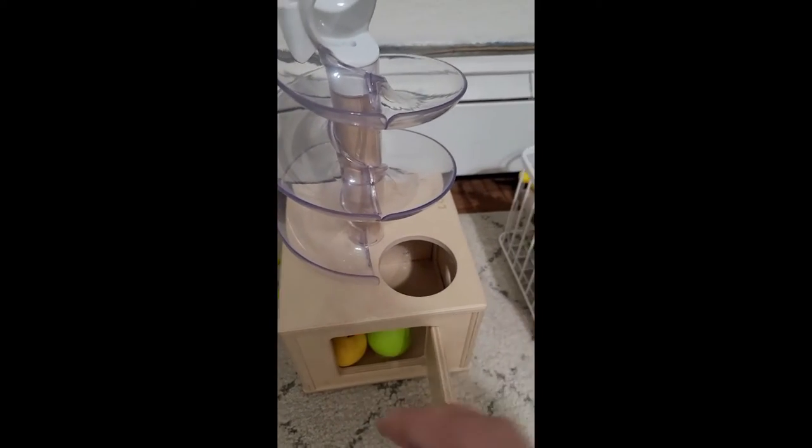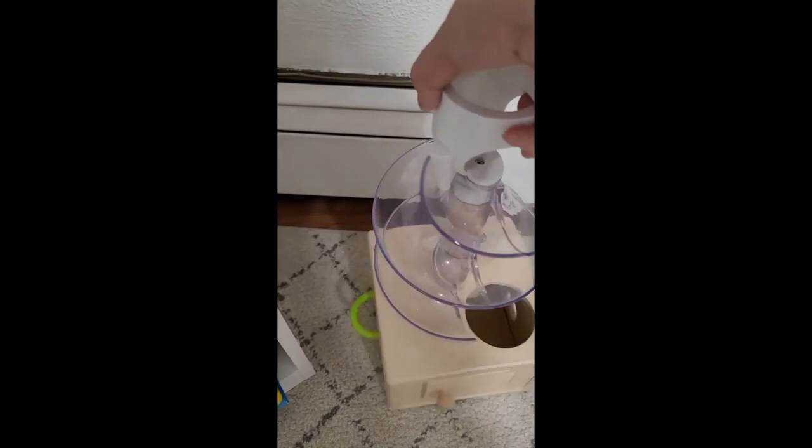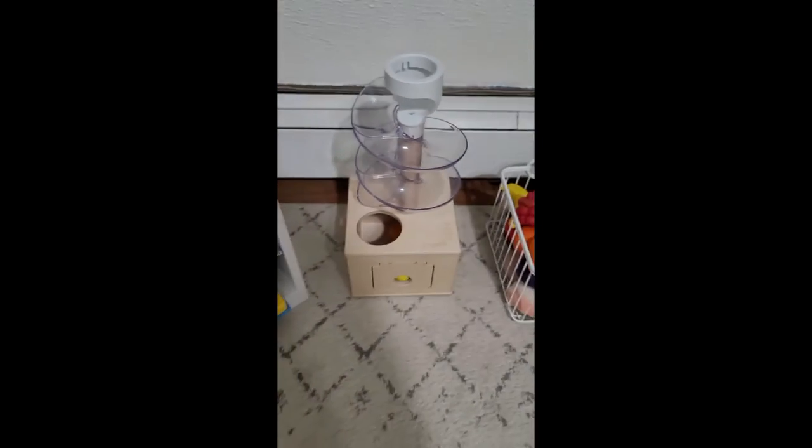Another Love Every favorite — this is the ball run. It's great for working on skills; you need to push the ball down, and it's cool because the bottom has different types of doors to get the balls out.